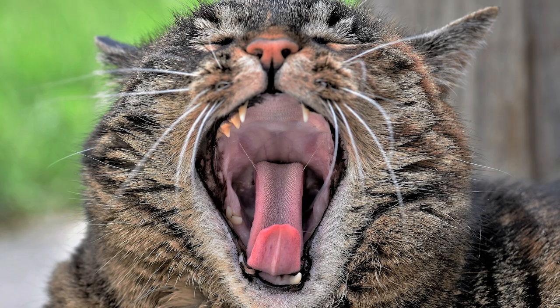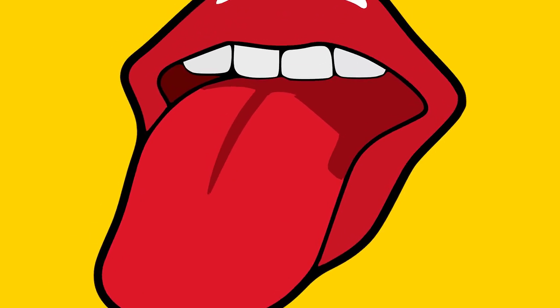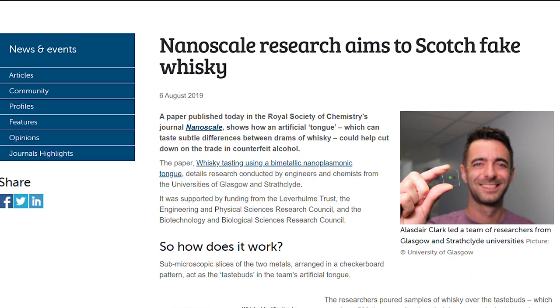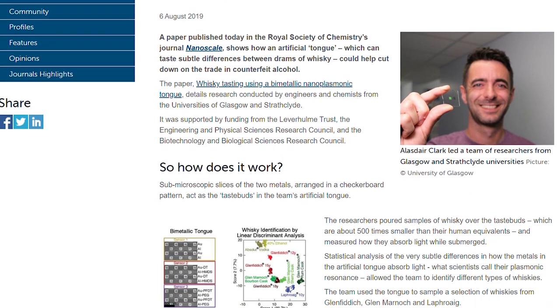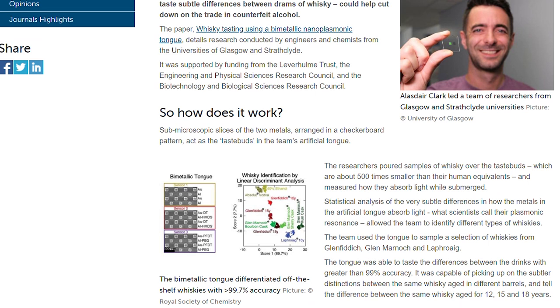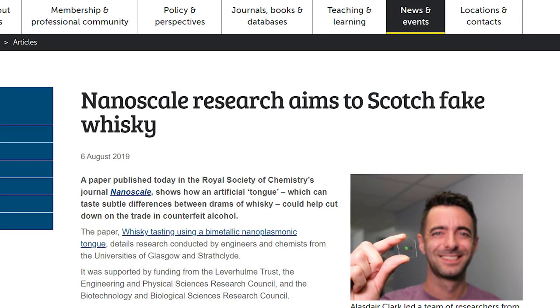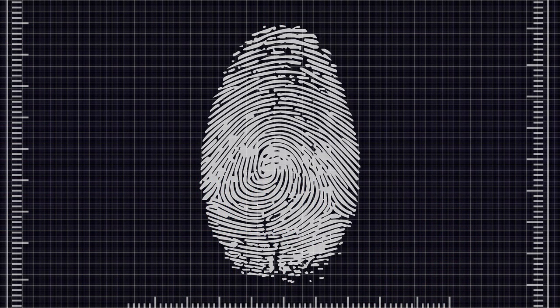There's a team at Glasgow University who are working on an artificial tongue. The tongue is made up of two million tiny nanoscale squares which serve as artificial taste buds. There are six different types of these squares — three types are made of gold and the other three from aluminium. While one of the gold type and aluminium type squares are left bare, the other types of squares are coated in different chemicals. When liquid is added to the tongue, the different metal squares absorb light differently, creating a unique fingerprint for each whiskey, which allows researchers to distinguish between different whiskies.